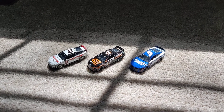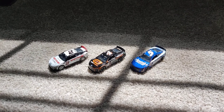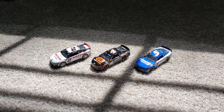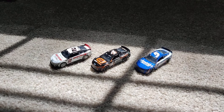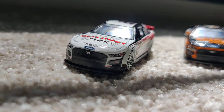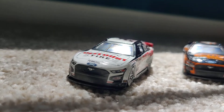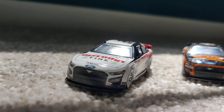Hello everyone on YouTube, welcome back to another video. Today it's going to be a great one because we have three next-gen NASCAR diecasts from 2022. If you're new, I'm Nanny Nate Shorts and we are on the road to 200 subs — hopefully we can get there.